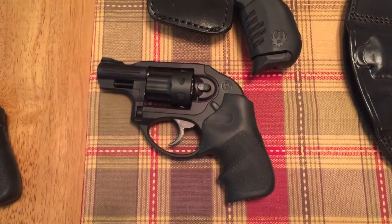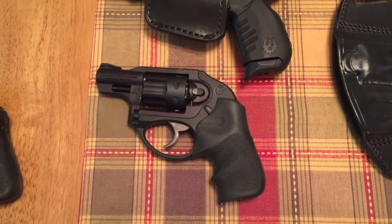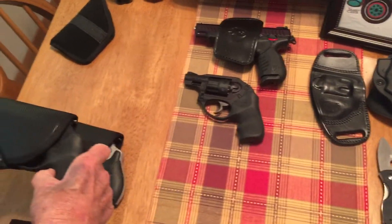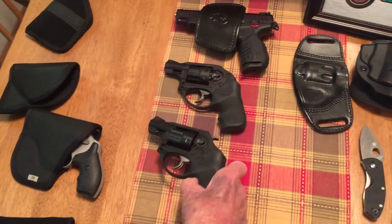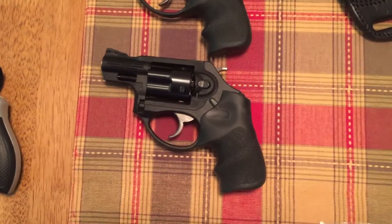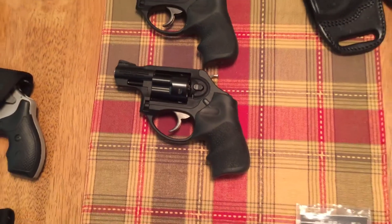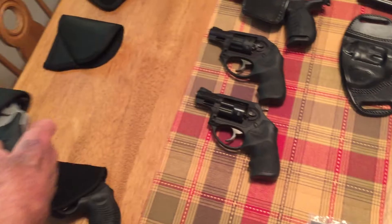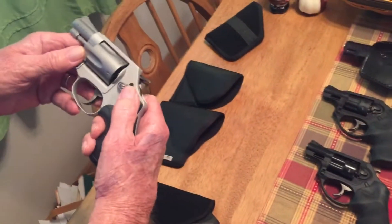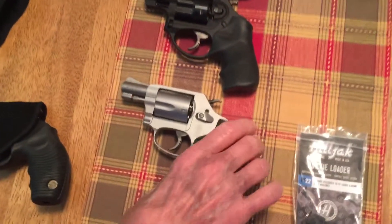Ruger LCR 22 Long Rifle — I keep that in my van. Here's a Ruger LCR X 38 — keep that in my bed stand. And a little Smith that stays in my computer room.